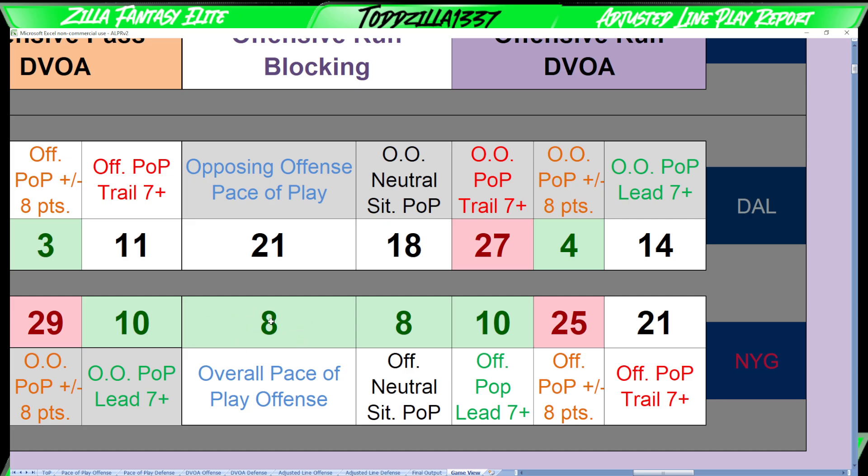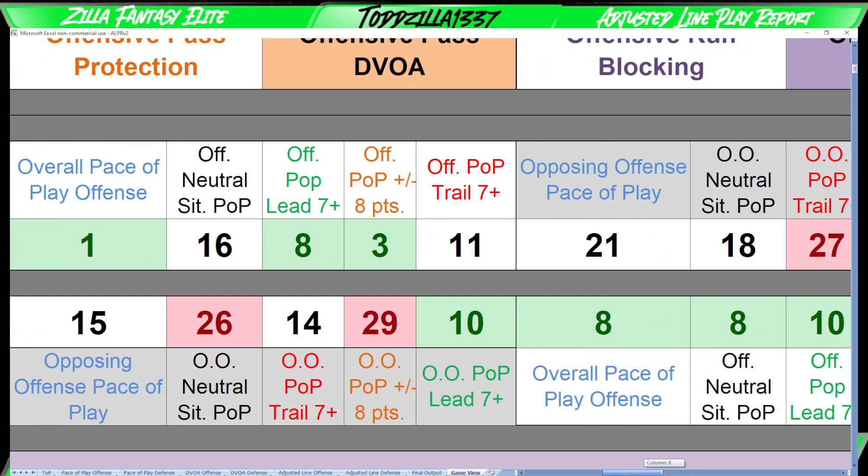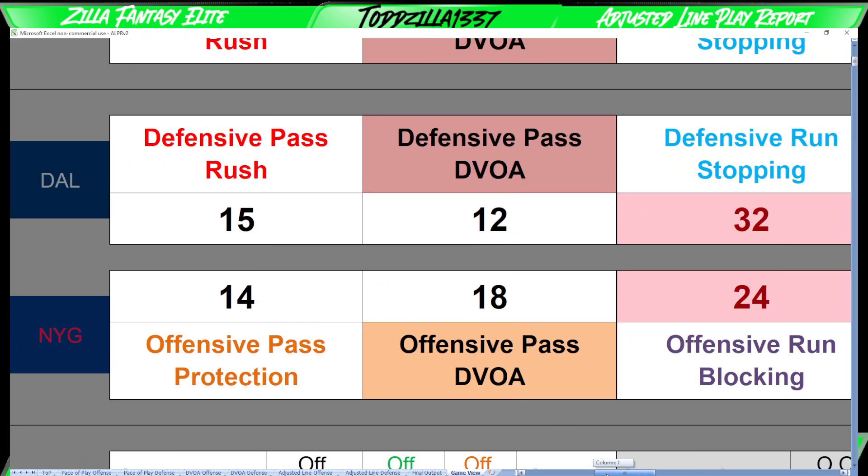The Giants' overall pace of play is number eight, and they're also eighth in neutral situation pace of play. This tells me you might see a few more plays than you're used to, which could lead to going over that 45-point total. The Giants, if leading by seven-plus, are in the top ten. Within seven points they're actually slow — not sure why the offensive neutral situation is so different from that. And they are one of the slower ones when trailing by seven-plus. But overall it looks like a quicker-paced game than you might expect from the Giants.